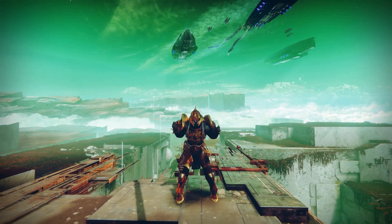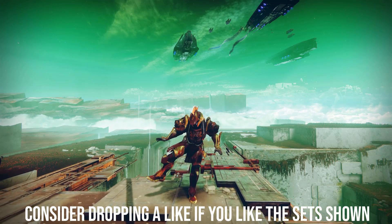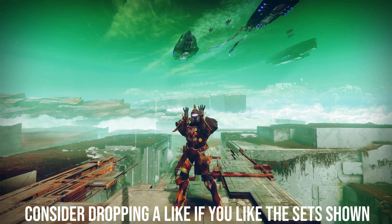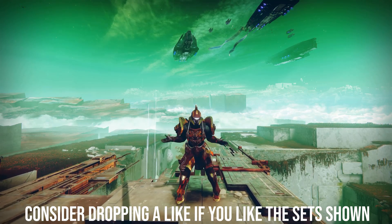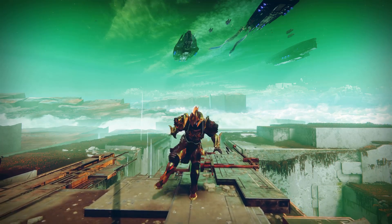Yo guys, what's up, it's Crips and welcome to another Destiny video. In today's video I'm bringing you Titan Fashion Sets number 8. If you're new to the channel and don't know how this works, I'll be showing off three of my own Titan fashion sets and then four winners from the Discord, as well as some honorable mentions for those which are close to winning.